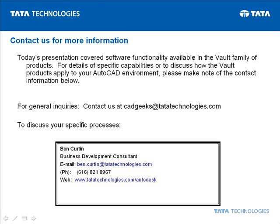Ben Curtin. Thanks again for joining us today to see how Vault can elevate your AutoCAD environment to the next level.